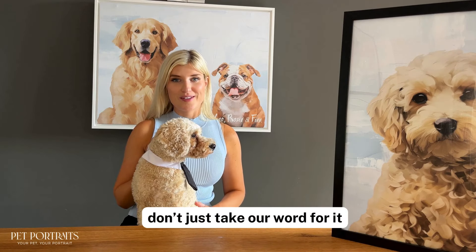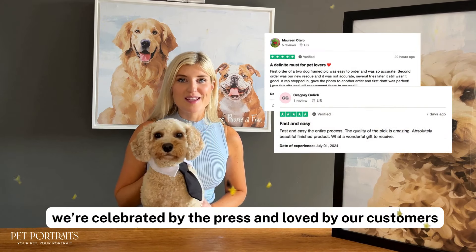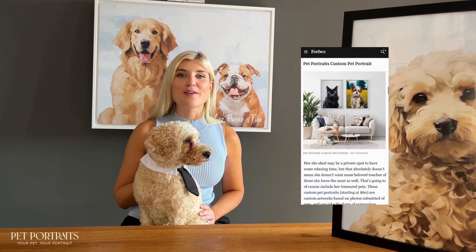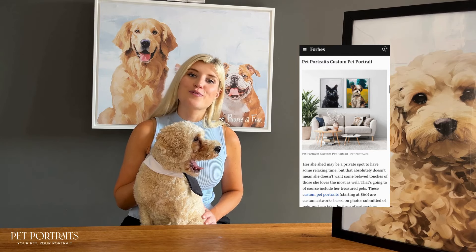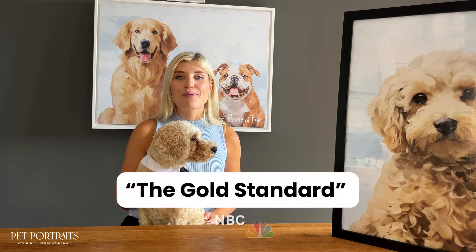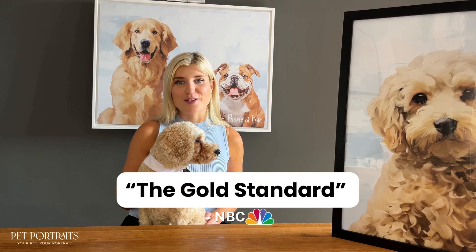Don't just take our word for it — we've been celebrated by the press and loved by our customers. With an excellent Trustpilot score and features in publications like Forbes, Real Simple, Elle, and Cosmopolitan, we are proud to be called the gold standard by NBC.